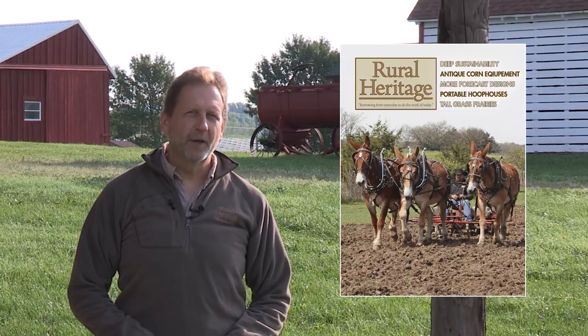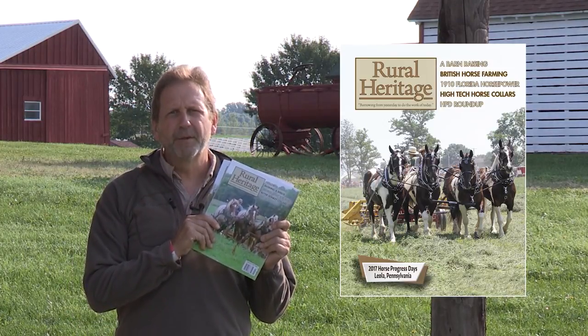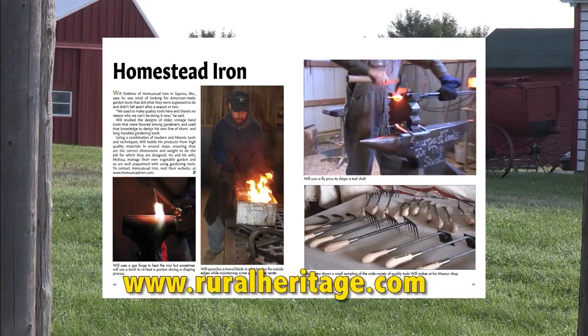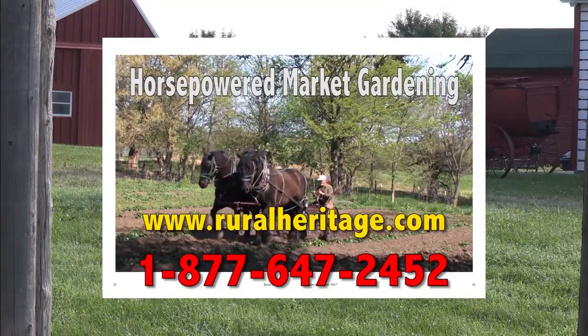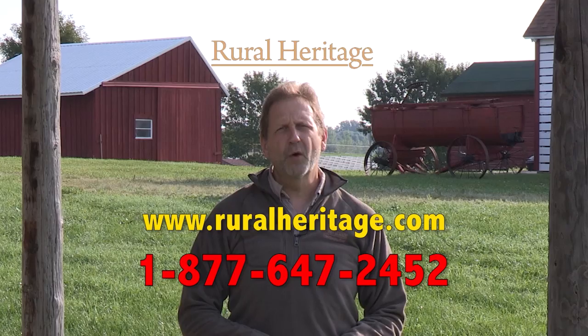Hi, I'm Joe Mishka of Rural Heritage Magazine. I'm on location at one of the many events we cover that celebrates our rural heritage. If you enjoy our show, check out our magazine, where you'll learn more about the people that blend the past with what works today. You can save almost 20% off the newsstand price by subscribing at ruralheritage.com or call us toll-free at 877-647-2452.